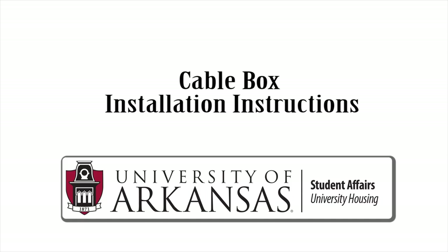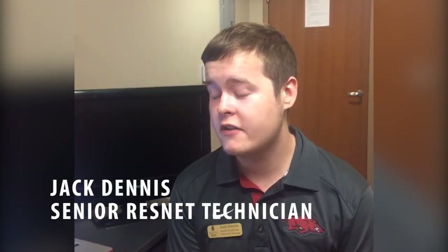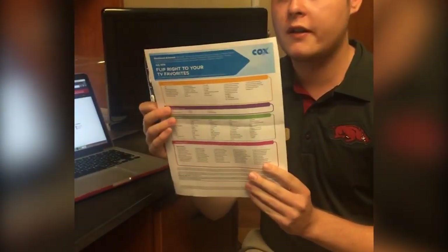So, maybe we want to talk about the new Cox lineup? Right. So, this year, another big thing that just came to University Housing is digital cable. We have been working with Cox Communications, our cable provider, to bring digital cable to all of our residence halls. So, this year, you get a more extended channel lineup.